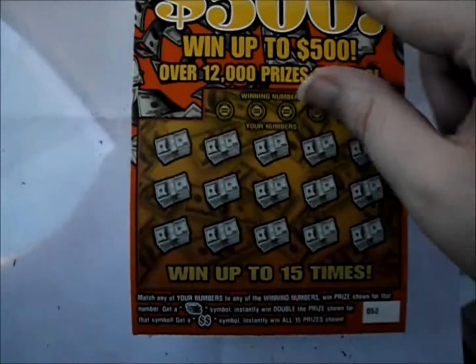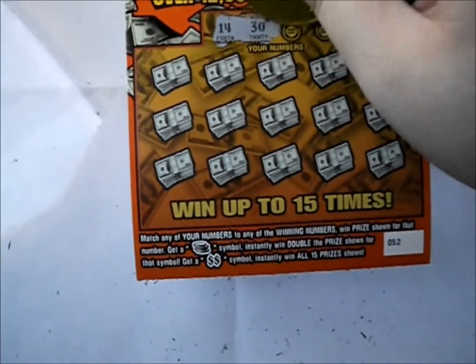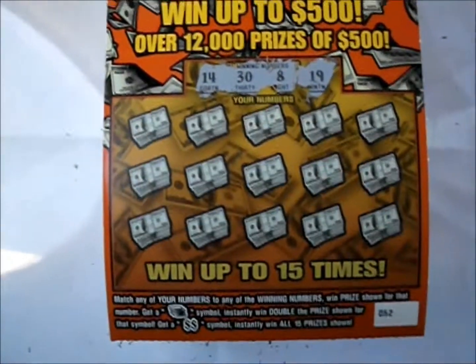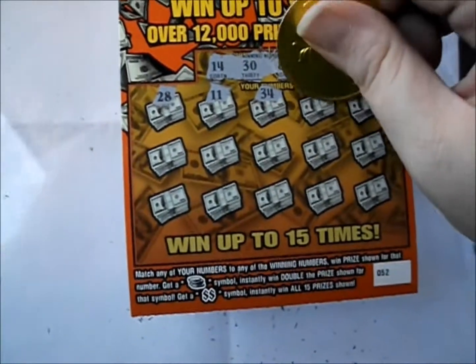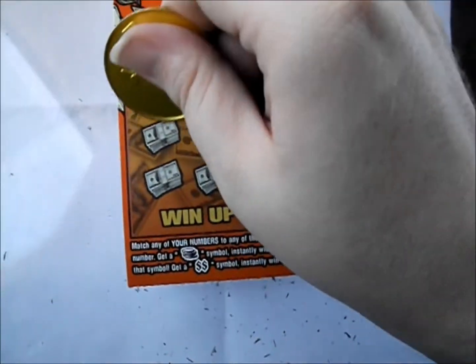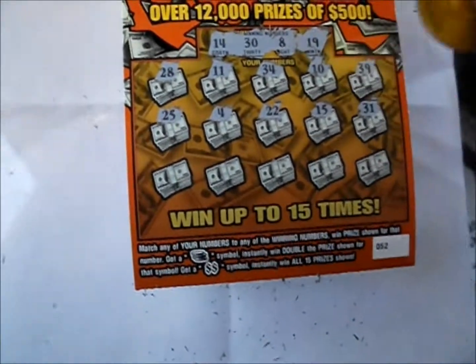Let's check out ticket number 52. What have you given us today? We've got 14, 30, 8, and 19. Game rows: 15, 28, 11, 34, 10, 39, 25, 4, 22, 15, and 31.